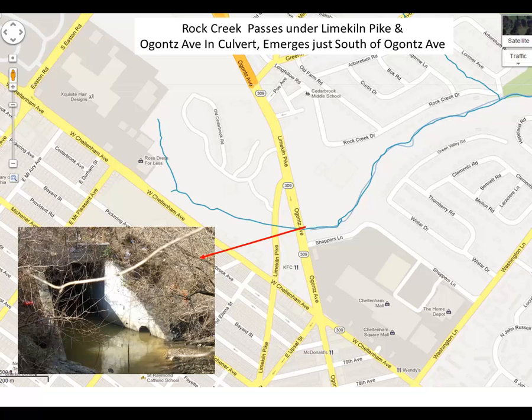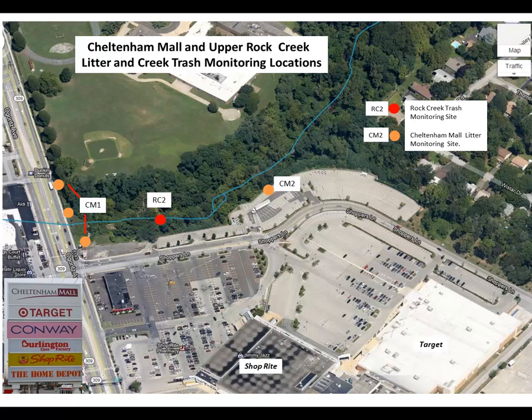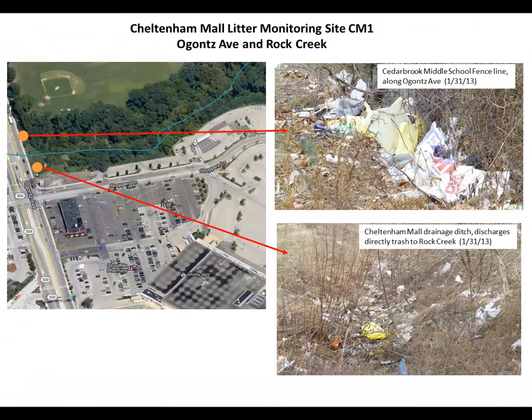In the lower left I show you the large box culvert — that's a culvert that crosses under Limekill Pike and Ogons Avenue. I want to highlight one of the shopping centers, the Cheltenham Mall, to give you a sense of the litter situation. On the left you can see Cheltenham Mall 1, which marks three locations along Ogons Avenue where I'll show you the litter situation, followed by photos of Rock Creek at RC2. The litter buildup along Ogons Avenue is quite severe.